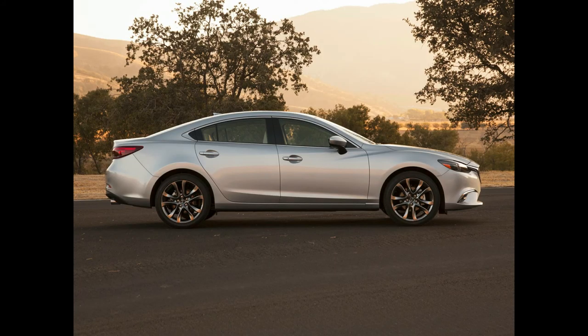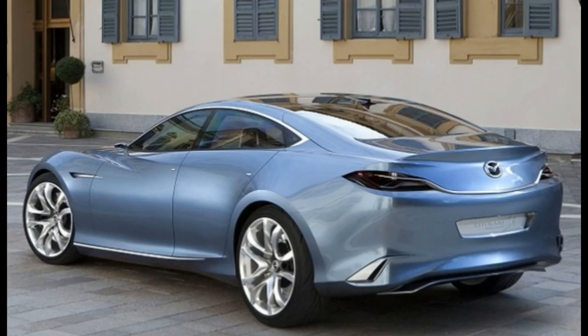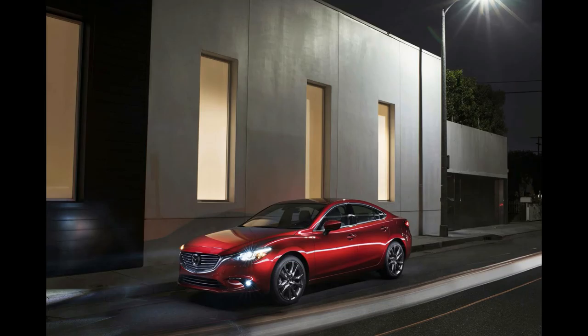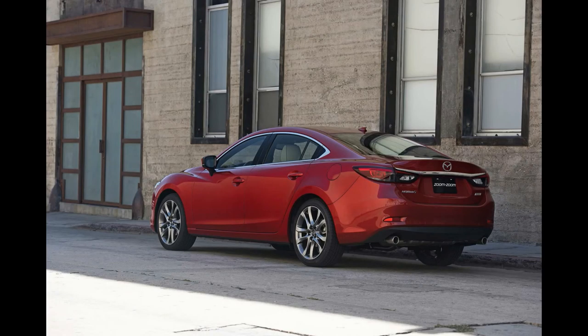In the IIHS headlight safety test, the Mazda 6 received an acceptable rating when equipped with the optional LED headlights, and a marginal rating with the standard halogen headlights. The i-Active Sense Safety Suite, available on Touring and Grand Touring trims, adds adaptive cruise control, automatic emergency braking, forward collision warning, lane departure warning, and high beam assist.